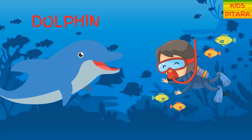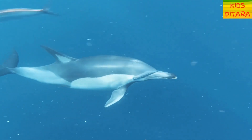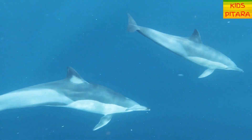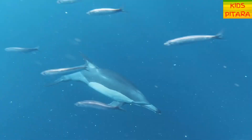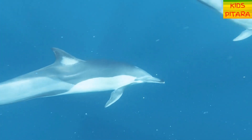Look friends, a dolphin! Dolphins are not only the friendliest and most caring creatures but also the most intelligent ones. Dolphins have two stomachs and they can live up to 50 years!